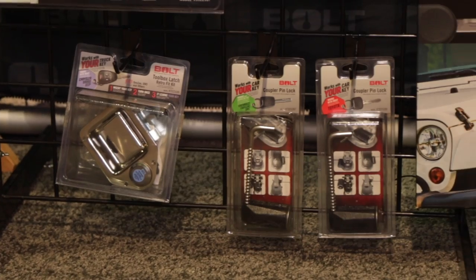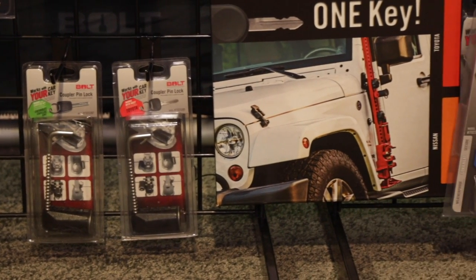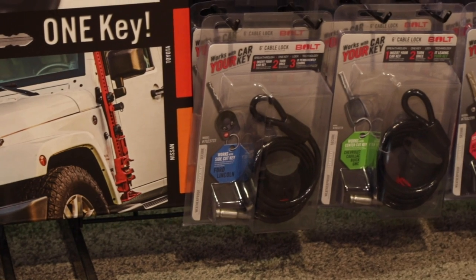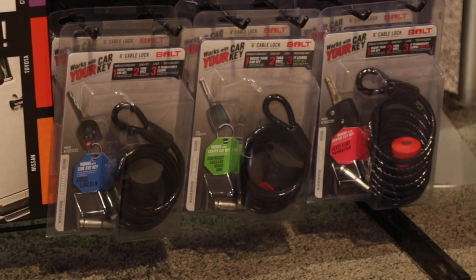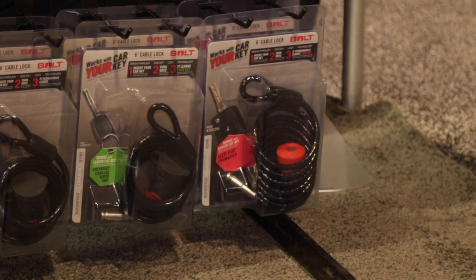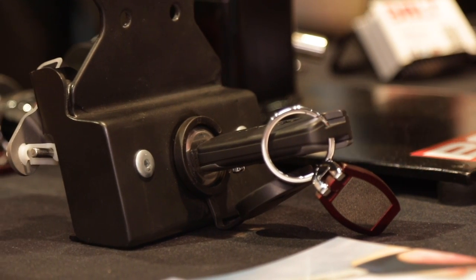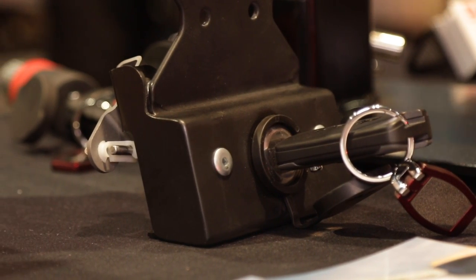What are the price points on this? It depends — our padlocks are about $20, receiver locks are about $30, and it goes up to our off-road coupler lock, one of our newest products, at about $75. So from $20 to $75. It might be a little bit more than a standard lock, but it's the convenience of only having to have that one key.